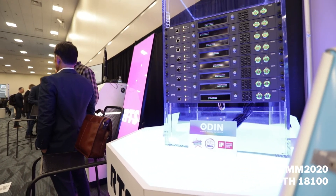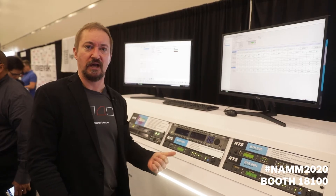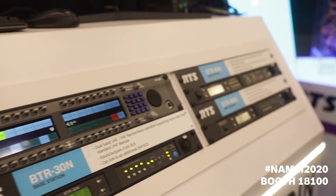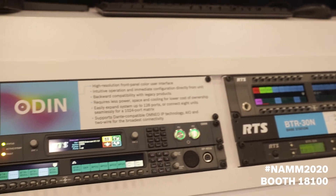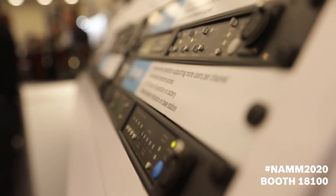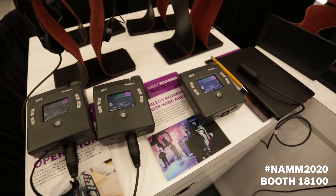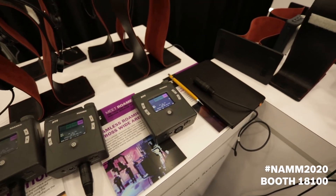We really want to show the breadth of our portfolio to these customers. Whether you need a digital matrix, analog, wireless, two wire — whatever it is — we have the broadest portfolio in the business. So whatever your application, you can find the latest standards, the latest features, and the most user-friendly solution from RTS.